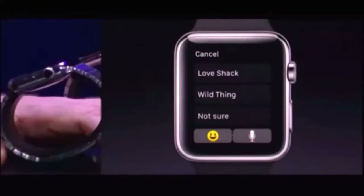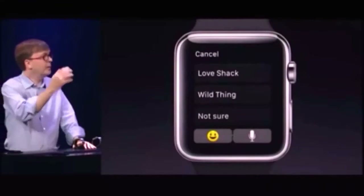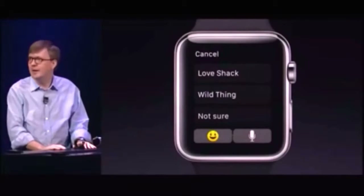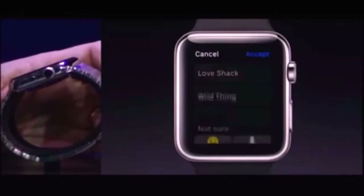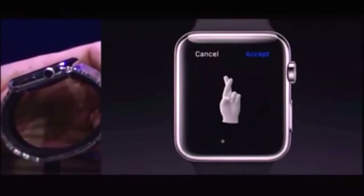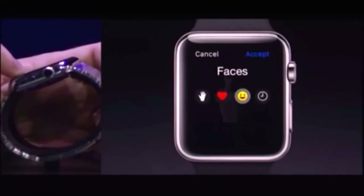I can also use Dictation to reply. That would send either an audio recording of my voice, or I can convert that to text and send it. Or I can use a new selection of animated emoji that we've created for Apple Watch. We've got a great collection here of emoji — these are hands, hearts, and also faces.